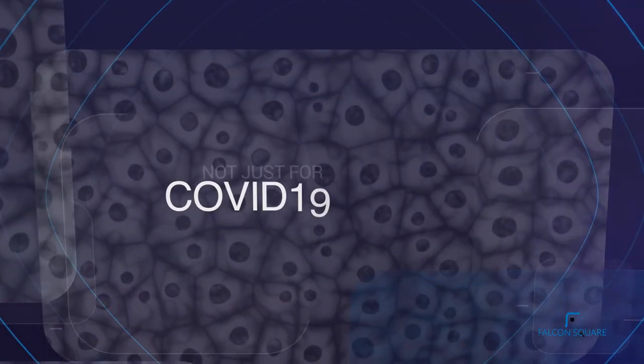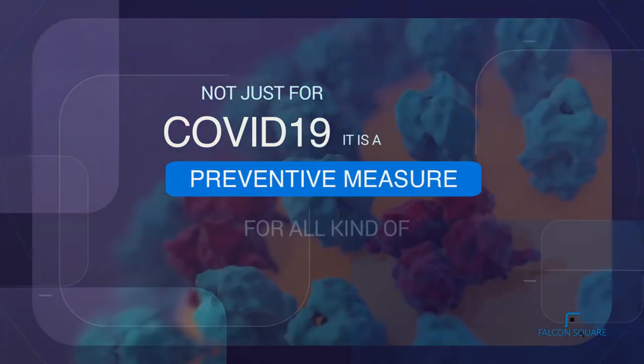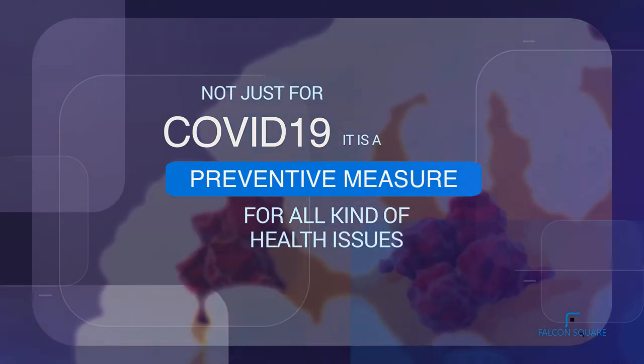This is not just a temporary COVID-19 situation unit. It is a permanent health monitoring system used as a preventive measure for all kinds of health issues.